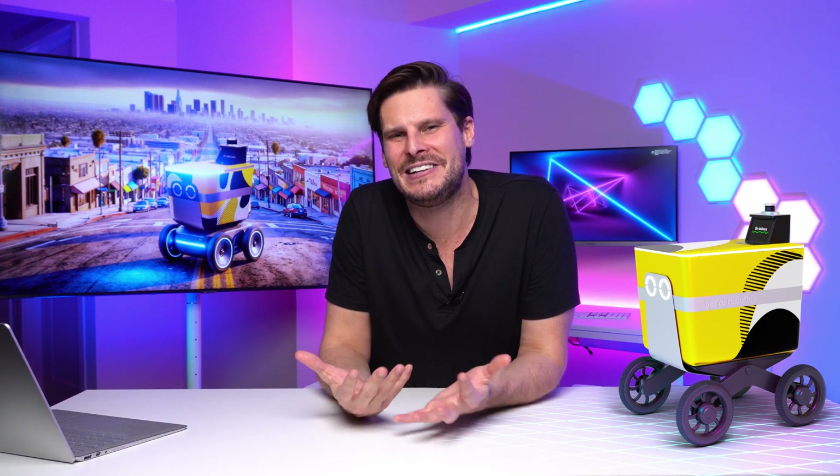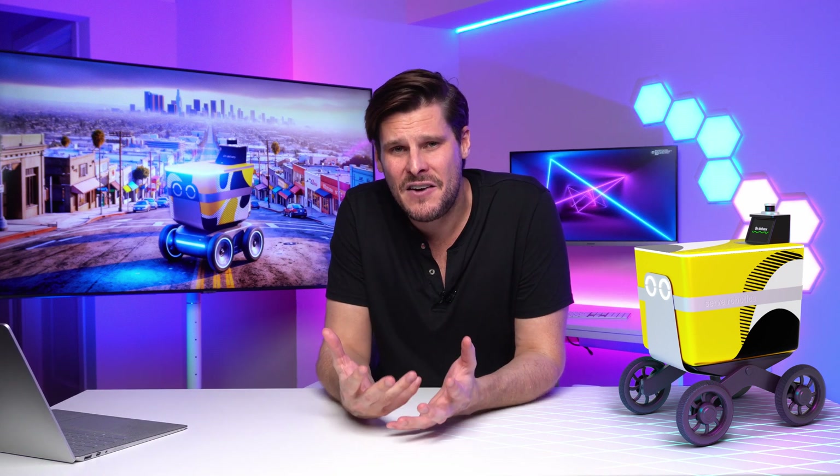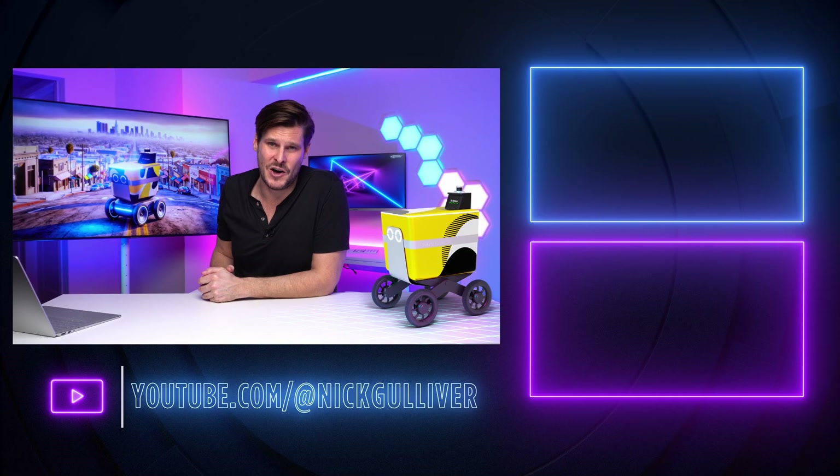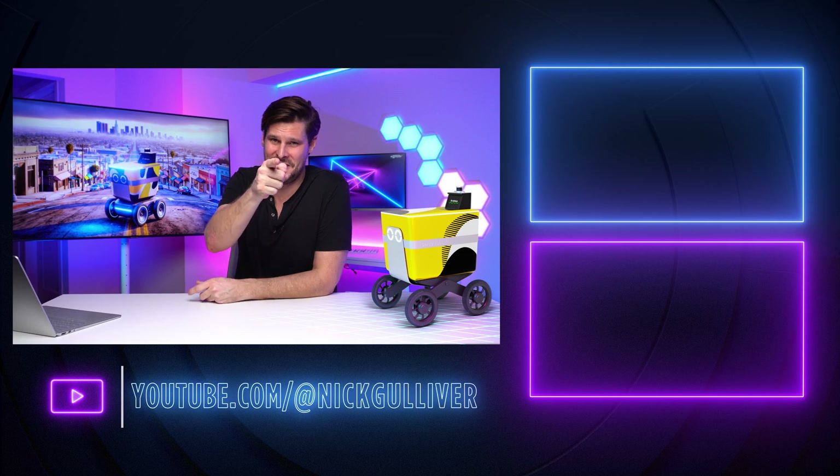And there you have it — the autonomous robots of Los Angeles. It does kind of feel like we're living in the year 3000. It really makes you think: where are we going to go in the future with all this AI and robotic tech? I think over the next decade we're really going to see our cities completely change. Well, that's a wrap on this video. My name's Nick Gulliver — thanks for watching and I'll see you in the next video.